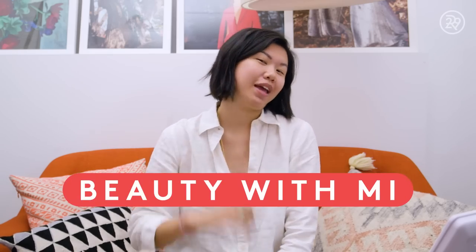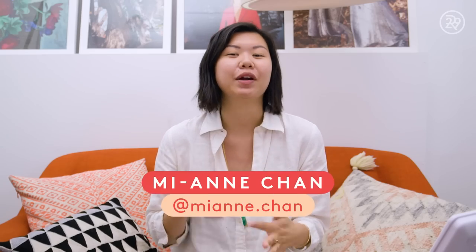Hey guys, it's me Anne, and this is Beauty With Me. I don't know about you, but the end of summer tends to bring up an array of mixed feelings. It marks the slow descent into fall, the beginning of a new school year, shorter days. But on the bright side, it brings an onslaught of tons of new beauty products.